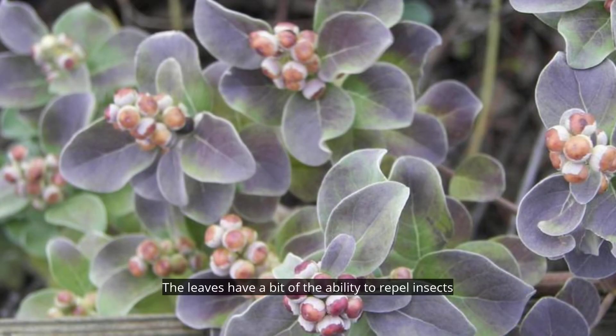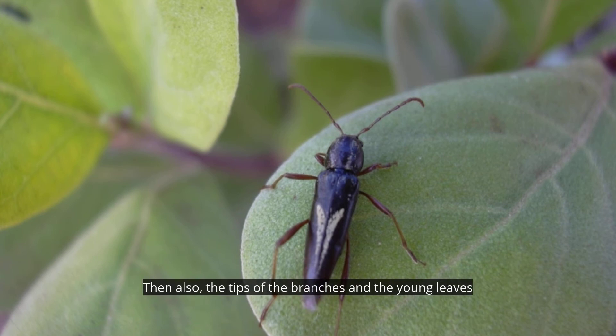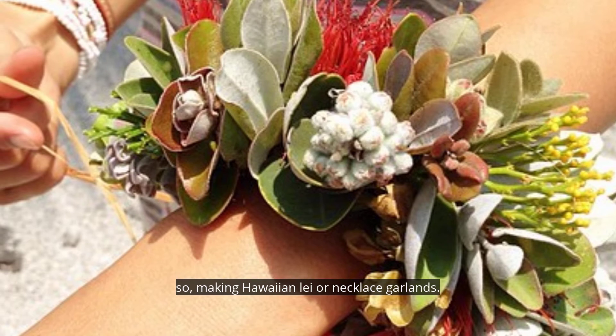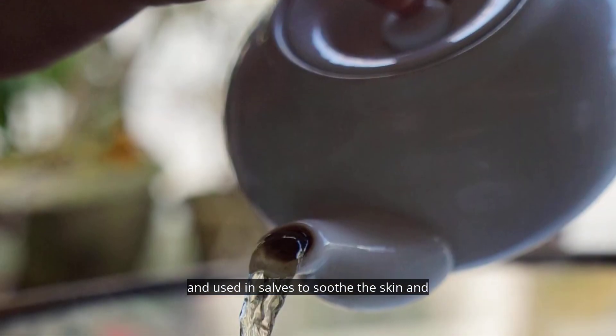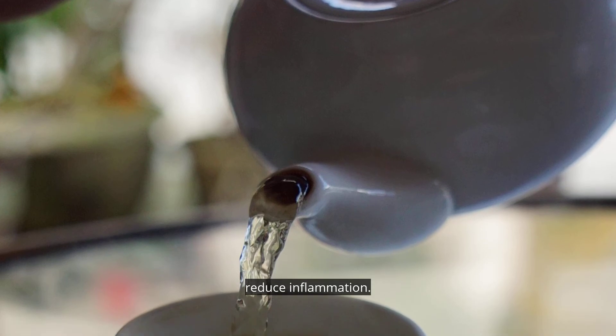The leaves have the ability to repel insects and so often it was put in drawers with fabric to repel bugs. The tips of the branches and the young leaves are used in lei making — making Hawaiian lei or necklace garlands. The leaves can also be boiled and consumed as a tea and used in salves to soothe the skin and reduce inflammation.